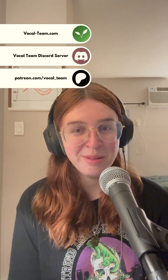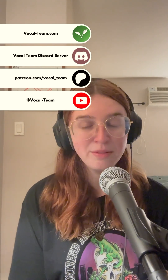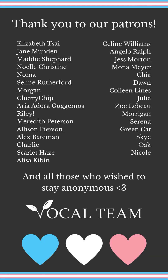Thank you all so much for coming by. Subscribe to Vocal Team, join us on Patreon, and sign up for voice lessons with me and Ken. The Vocal Team Discord server is free and has a variety of free resources available for voice training, so please join us there. Thank you to all of our patrons. Special thanks to Trans Voice Lessons and Vox Nova for their incredible work on perceptual voice training learning. That's all I've got for you this time — thank you all so much for coming by.